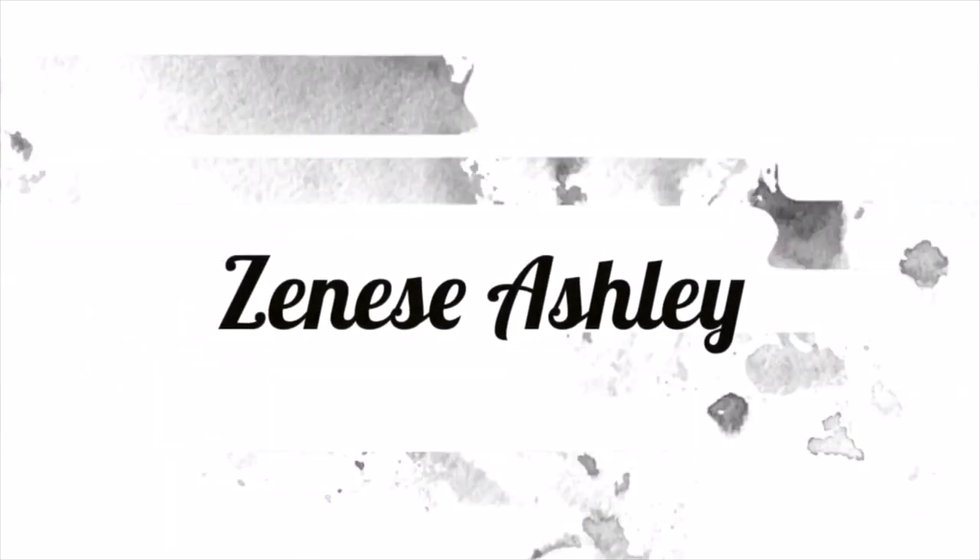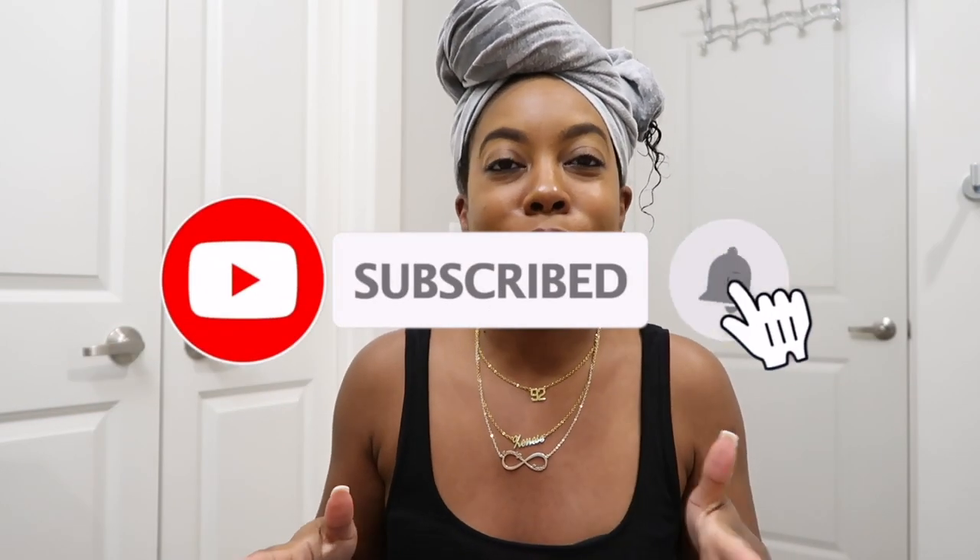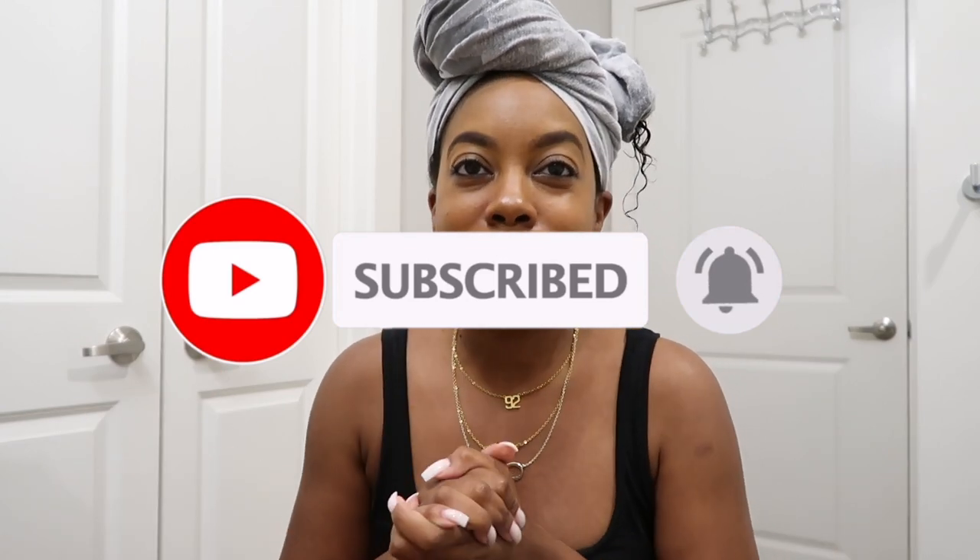What's up guys, welcome back to my channel, it's Denise here. If you're new here, welcome — make sure you hit the subscribe button and join the team. If you're not new here, welcome back. We are back with another video and as you guys can tell from today's title and from how I'm looking, it is a hair video. Today I'm gonna be trying out a brand new product that I just purchased.